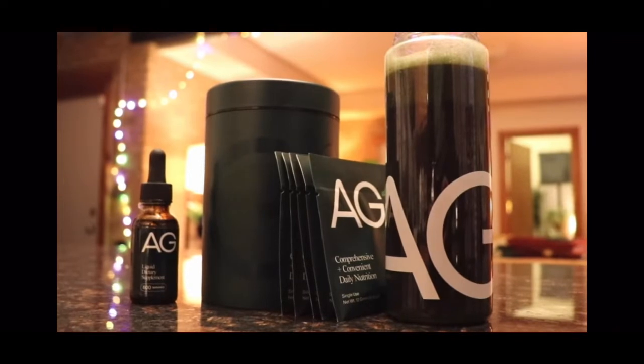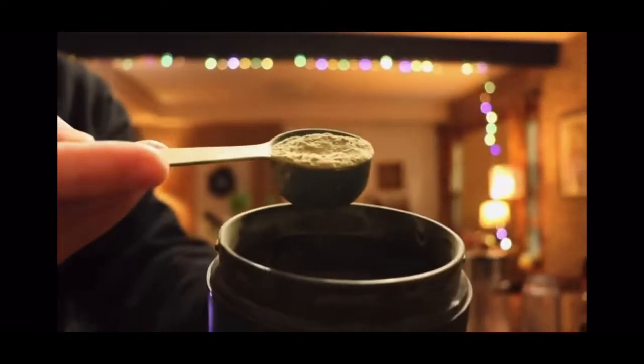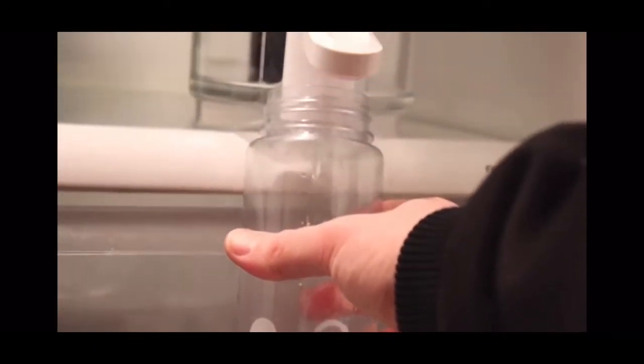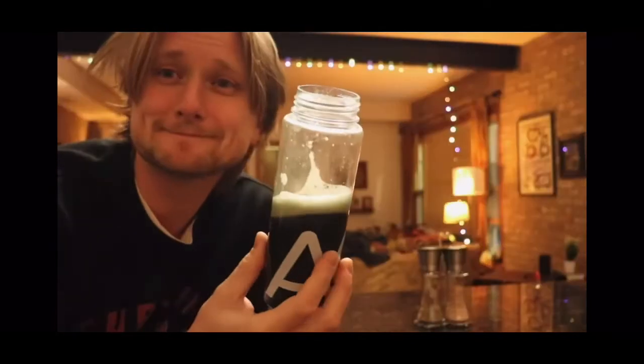I want to thank Athletic Greens for sponsoring. AG1 is an all-in-one greens powder designed to help fill in the nutritional gaps in your diet and support your body's overall nutritional needs. It's a simple addition to your daily routine — you just fill up a bottle with a little cold water, add a scoop of powder and a drop of vitamin D if you desire, shake it up, and you're ready to reap the benefits. All of the carefully picked ingredients help support your energy, focus, immune system, digestion, gut health, and loads of stuff. Not to mention it doesn't have a grassy taste you might expect — it is sweet but refreshing with a tropical flavor, and it's easily the best tasting greens drink I've ever had.